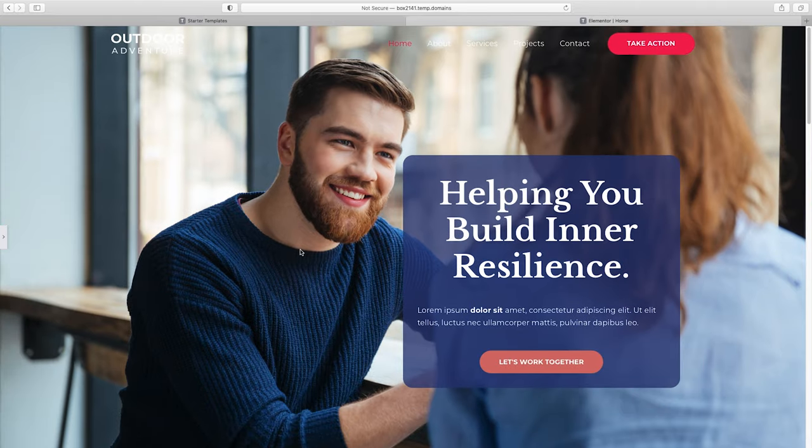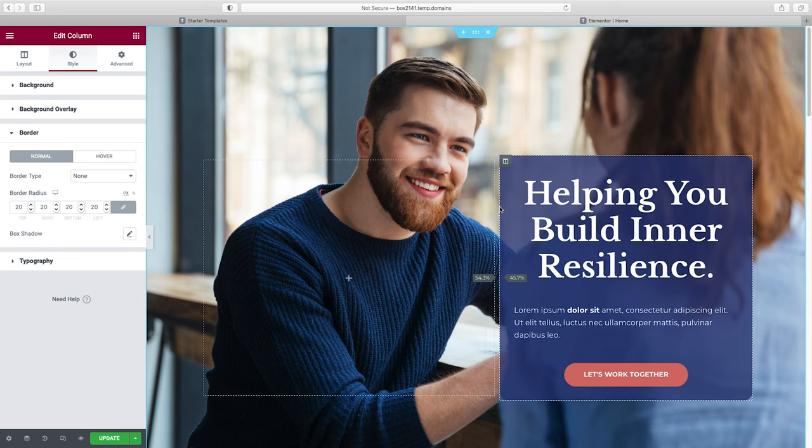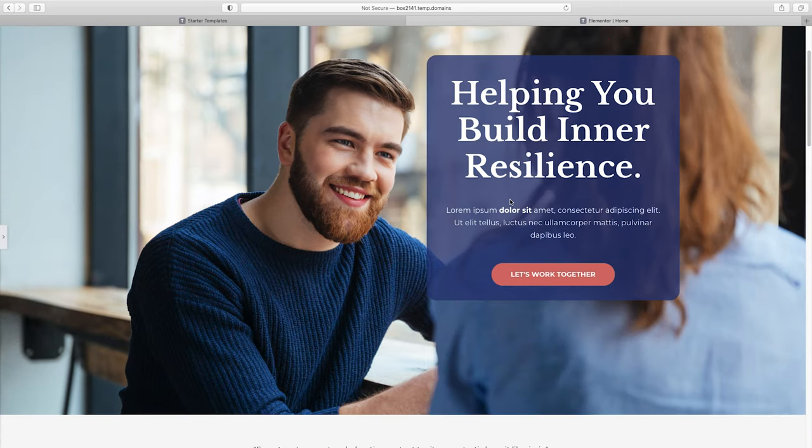That's looking pretty good. We can also drag the column divider to resize columns — I actually think this looks pretty good. One thing that's bothering me is this content is centered but the sub-headline is not, so I'll click on it and center the text. I think we're good to go. It's time to move on to our next section.